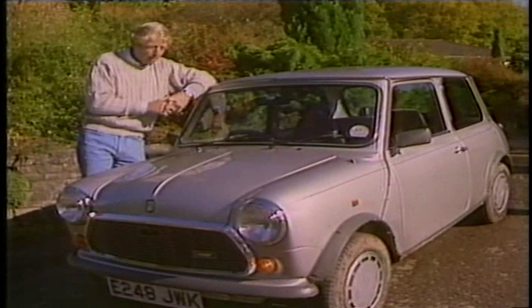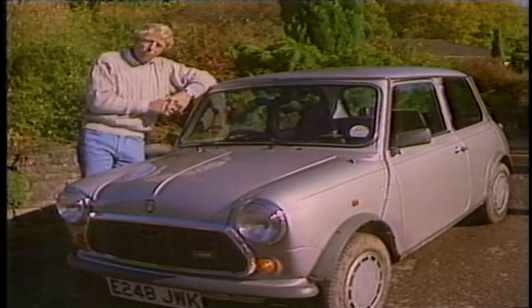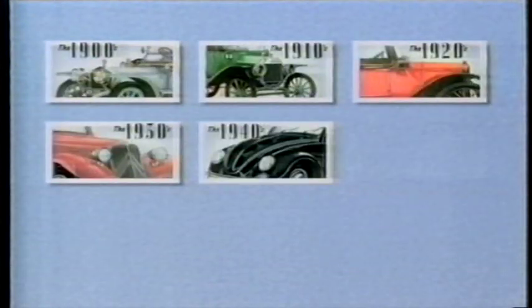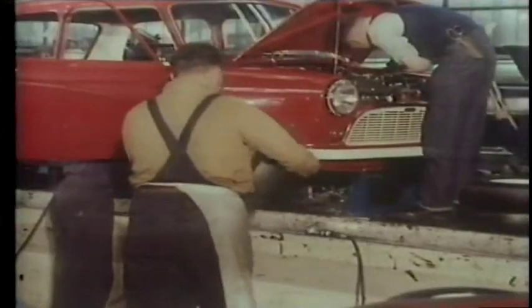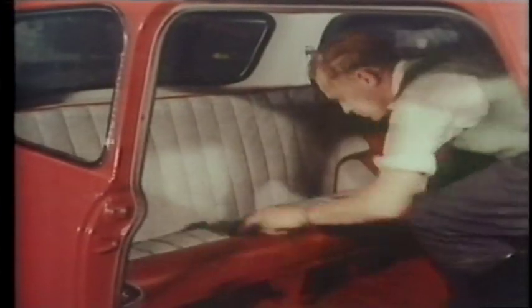We've reached the 60s, and this is the car chosen to represent that decade — the Mini, still going strong 29 years after it was first launched. While Cliff Richard was number one in the charts, a revolution was about to begin on the roads. A small, box-shaped car unlike anything before it was just starting to roll off the production lines in two Midlands factories.